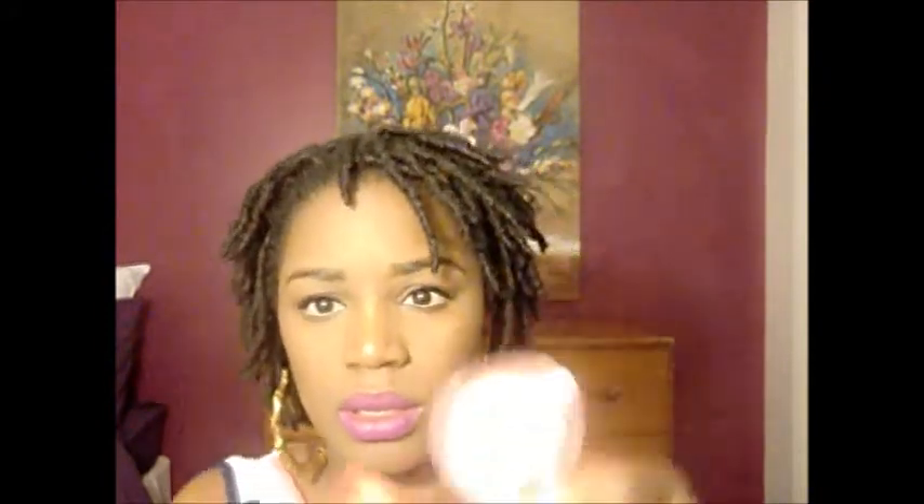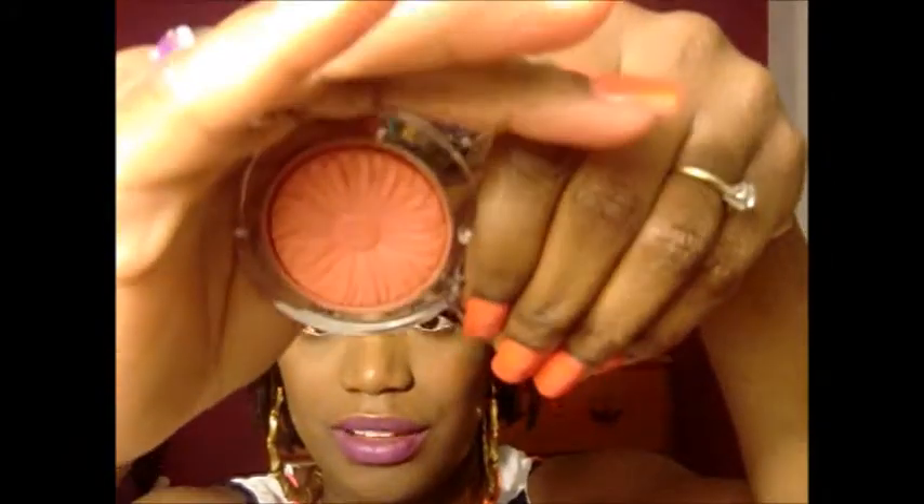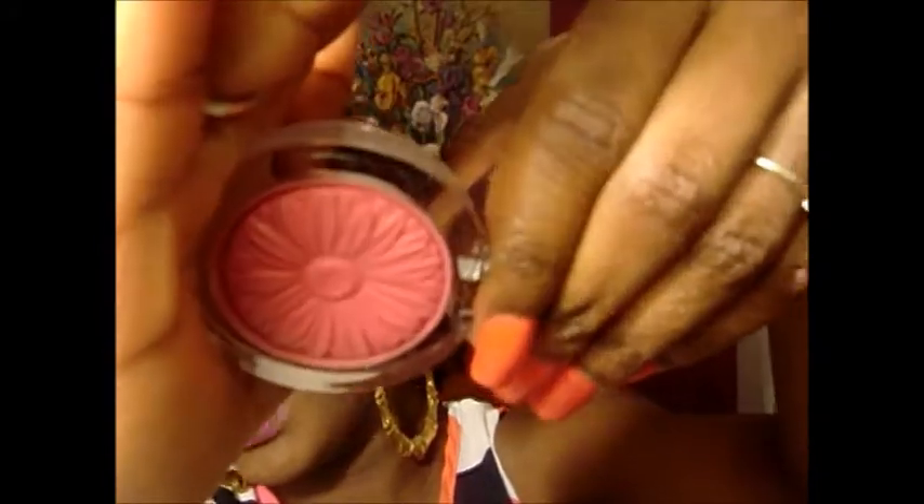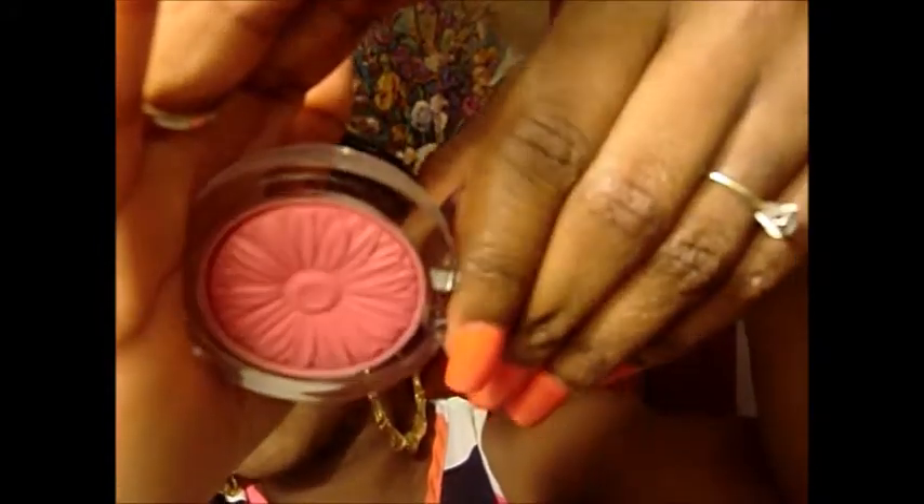The next thing I got were two of the Clinique Cheek Pop blushes. I got one in Peach Pop — I love this one, but you really have to build up the color because it doesn't show up that well at first. I love that embossed flower on it. The other one is Berry Pop — a really beautiful pink color. This one is really pigmented, and I have no problems having this show up on my skin tone at all. It's really, really smooth and I love it.